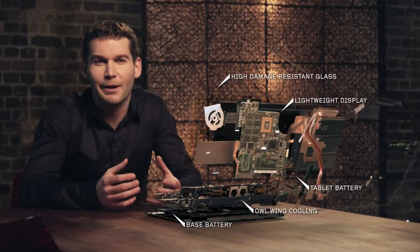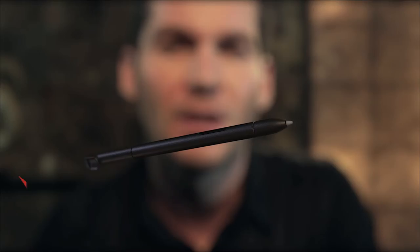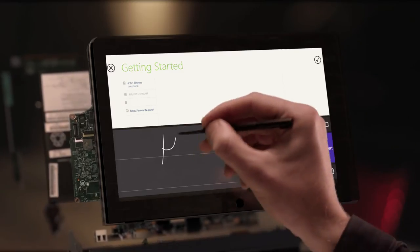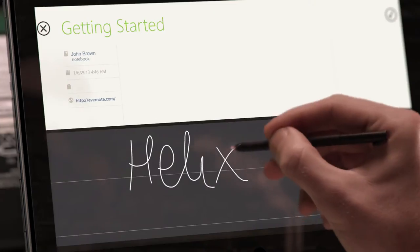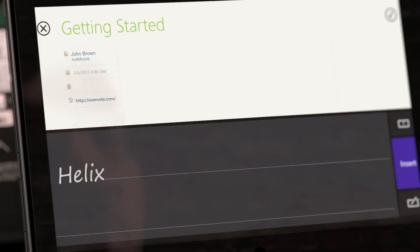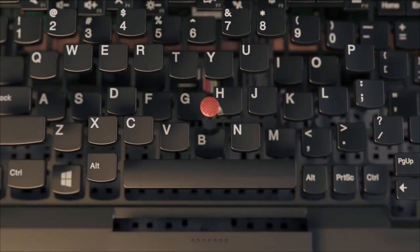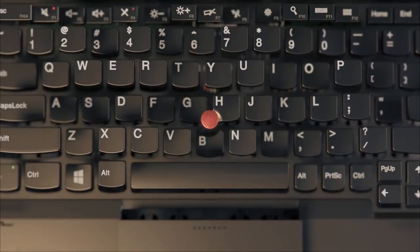People rarely get emotional about technology, unless it's instinctive. So the ThinkPad Helix comes with an integrated stylus — it's like using pen on paper, especially since your handwriting will be recognised and converted into text. You'll also find the same precision, finish and build quality you'd expect from a ThinkPad in its keyboard.